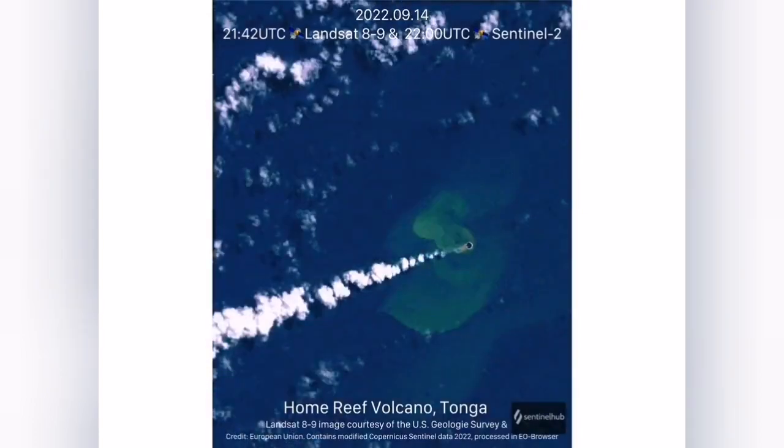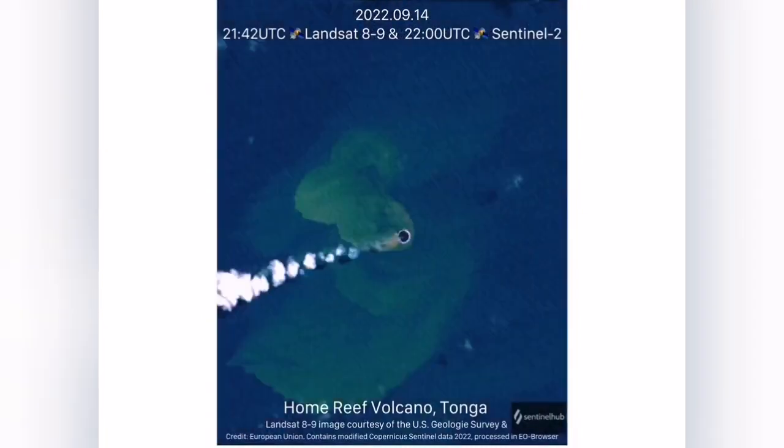Unfortunately, it is impossible to go there. There is no internet — it is just the middle of the ocean, and the Pacific is a big area. So the only access we have is through space. As you can see, it is developing there.